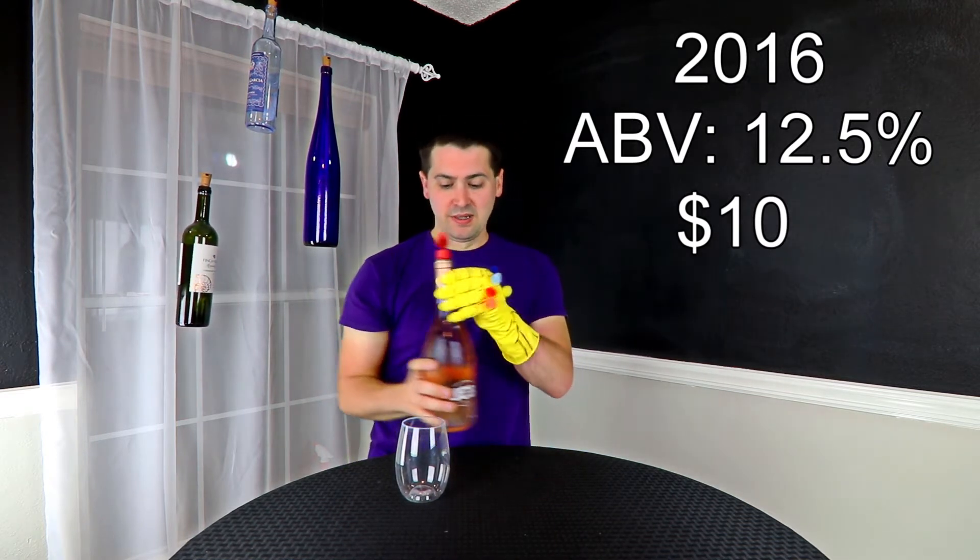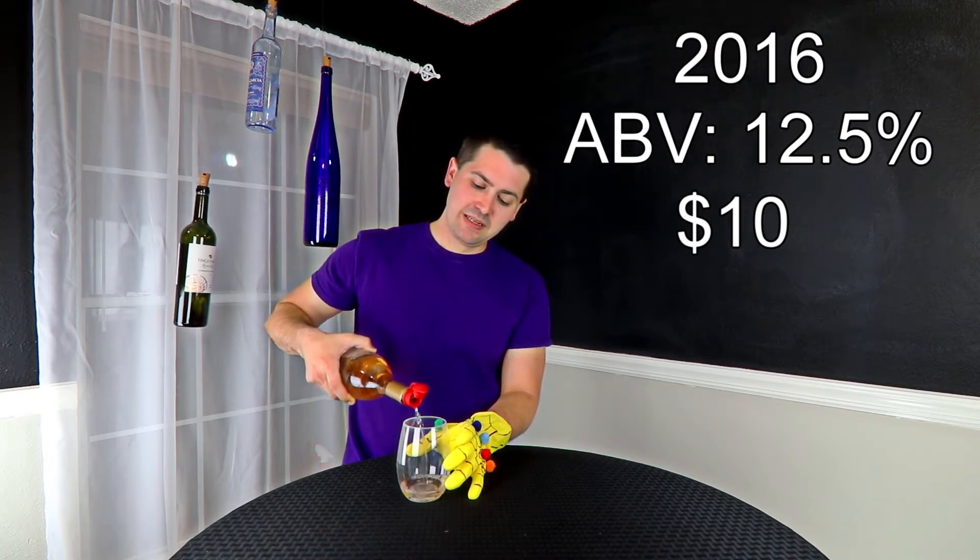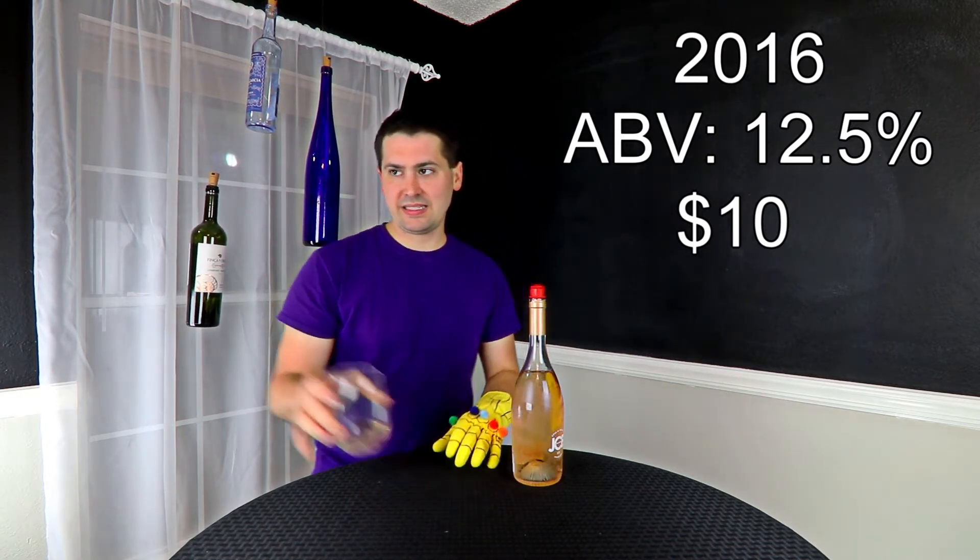So first of all, it doesn't have a screw top, unfortunately. Maybe I can snap my fingers and make that happen. But let's get to the tasting.